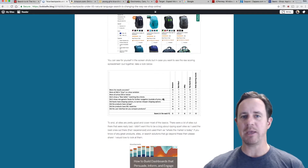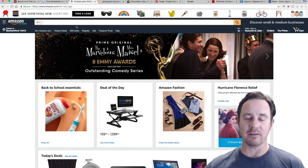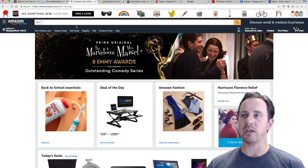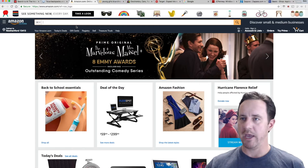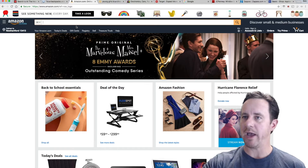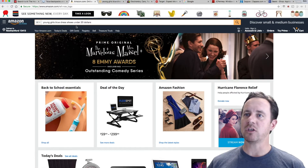So I got challenged to maybe do a little bit more difficult natural language sentence for these different sites. I'm going to go ahead and try this out, not only on the sites I tried before, but a few other very popular ones. And I'm going to go ahead and do the sentence: Young Girls Blue Dress Shoes Under $20. Let's see what this does.